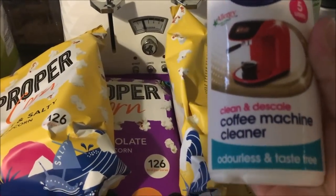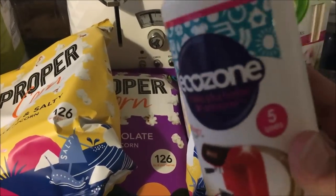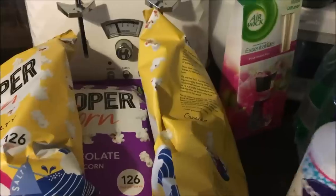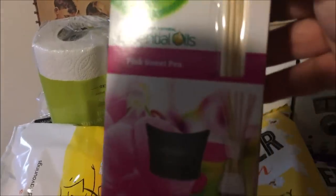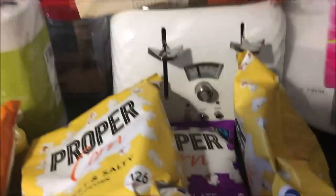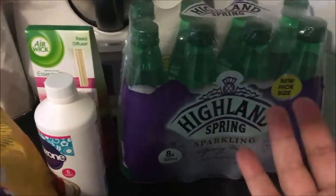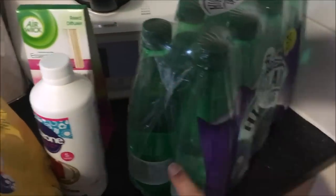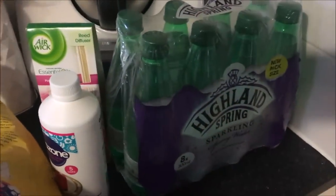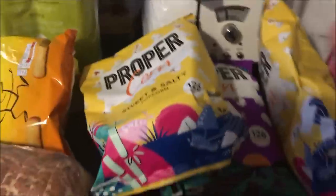I also picked up this — something I've never used before — a coffee machine cleaner, odourless and taste-free; it cleans and descales. I'm going to put that through my coffee machine. The reed diffusers were half price, so I think this one was four pounds and it smells really good — I like putting one in the downstairs loo. I also got some sparkling water that was on offer — only about £1.89 for a six-pack. I really love drinking fizzy water but not all the time, so I didn't want a big bottle that loses its fizz.